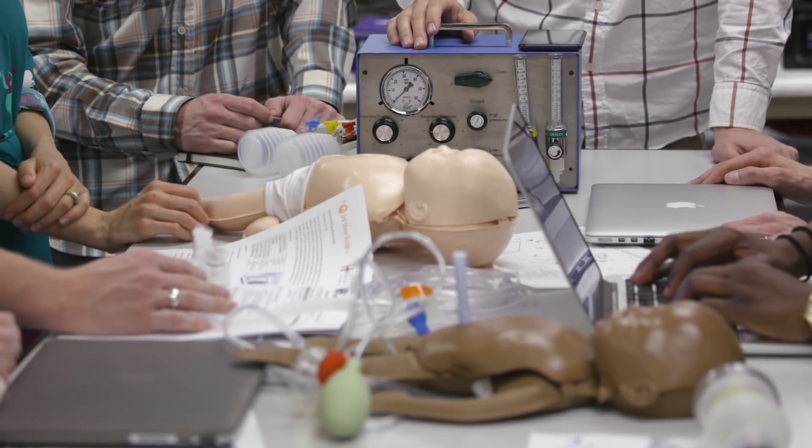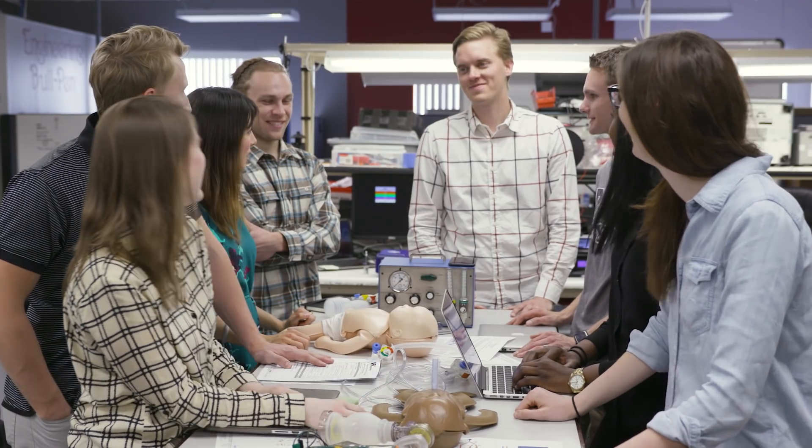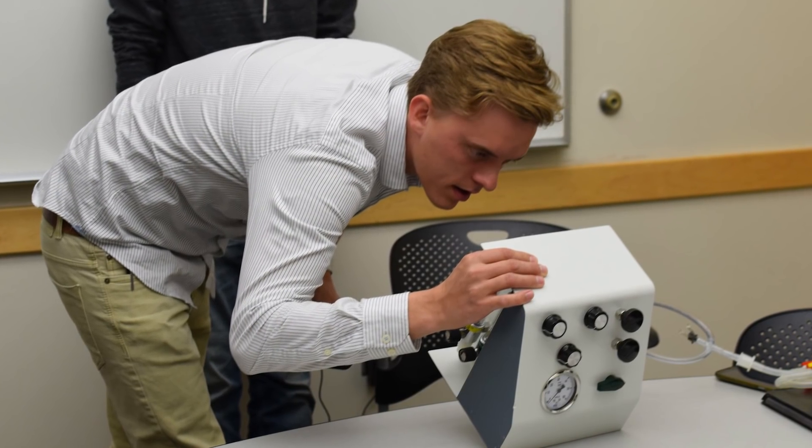This machine was actually developed at BYU through the Engineering Capstone project. Now we're working with ATL Technology. Together, working with ATL and their engineers, we've developed a market-ready medical device.